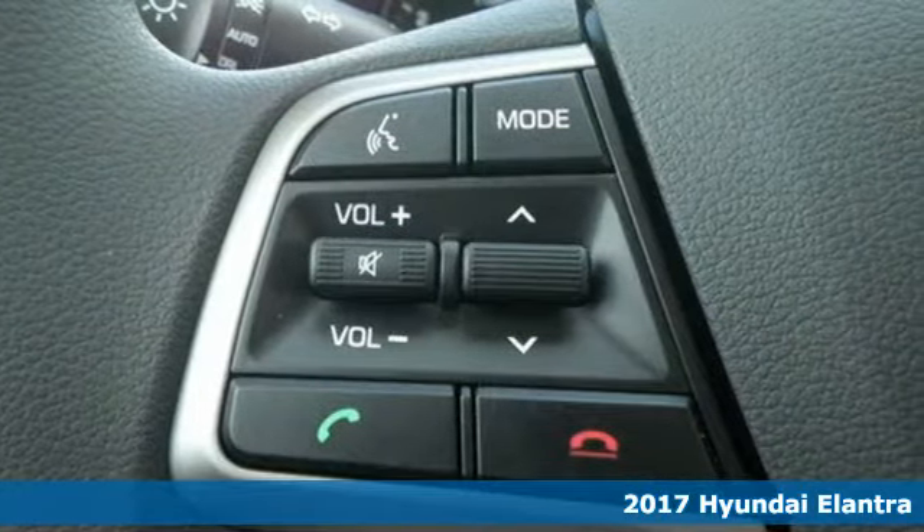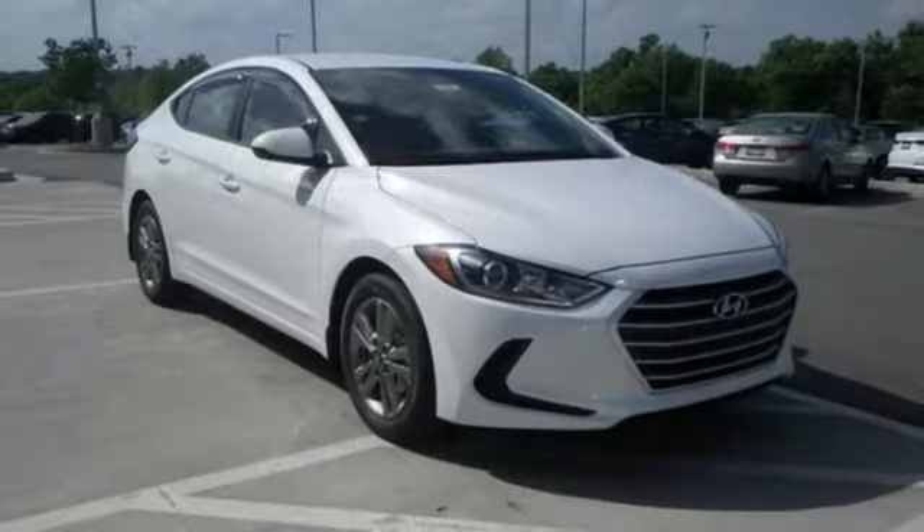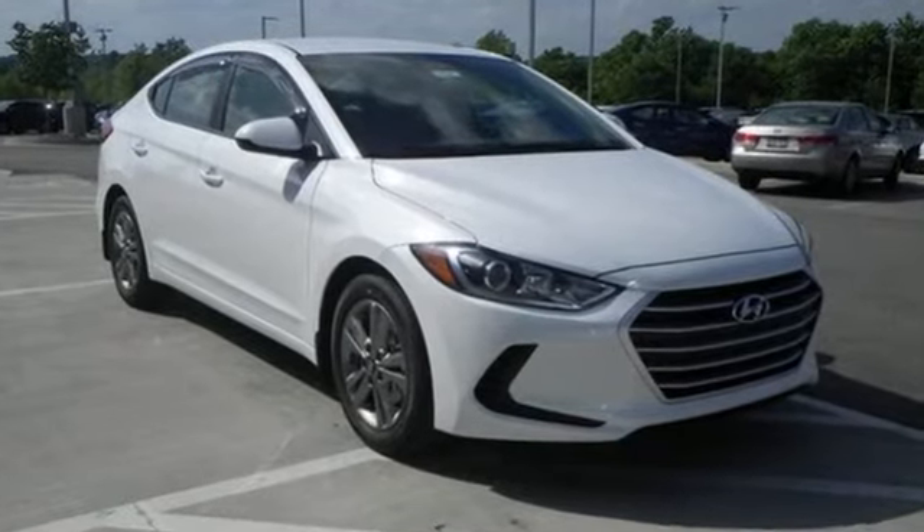The interior is so roomy the government classifies the Elantra as a mid-sized car, and the 60-40 split fold-down rear seatback opens it up even more.